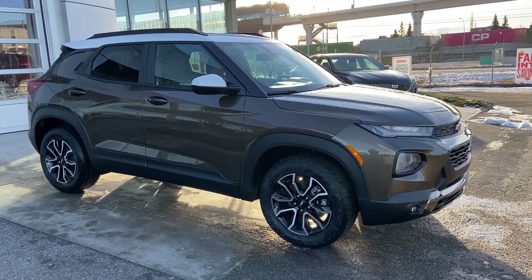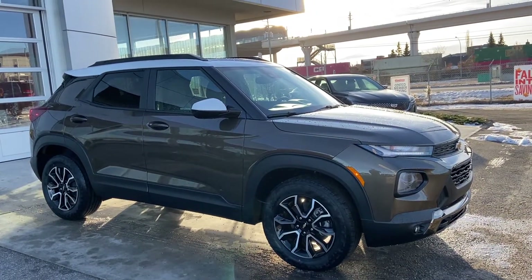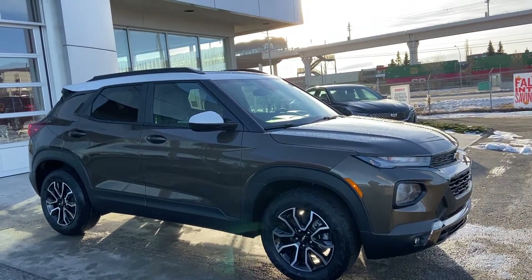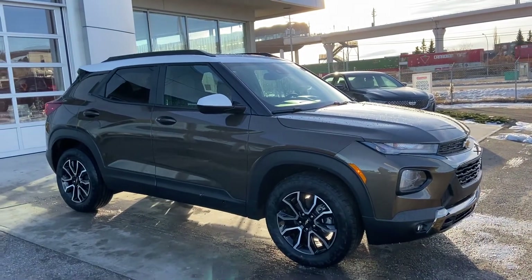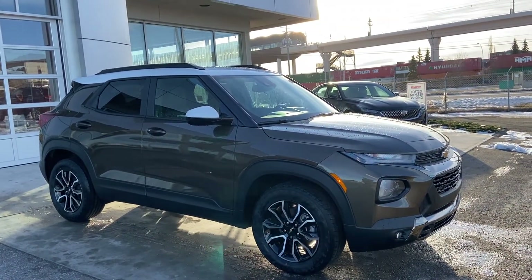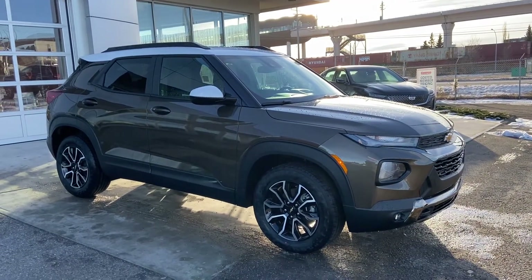Welcome to GSL GMCity, 1720 Boat Trail Southwest in Calgary, Alberta. Today we're doing a quick walk-around video on the brand new 2021 Chevrolet Trailblazer Active. The Active trim does come with a 1.3-liter 3-cylinder turbocharged engine mated to a 9-speed automatic transmission.